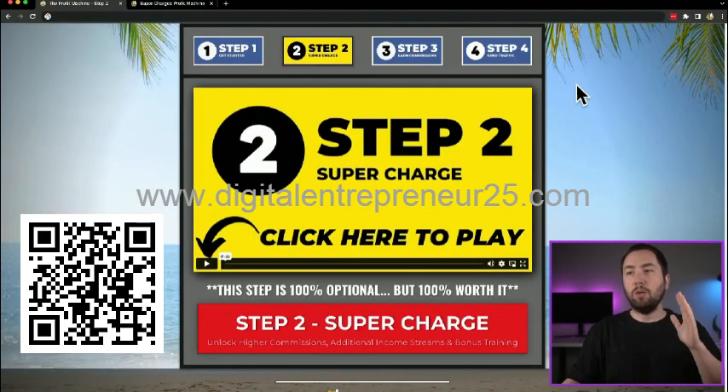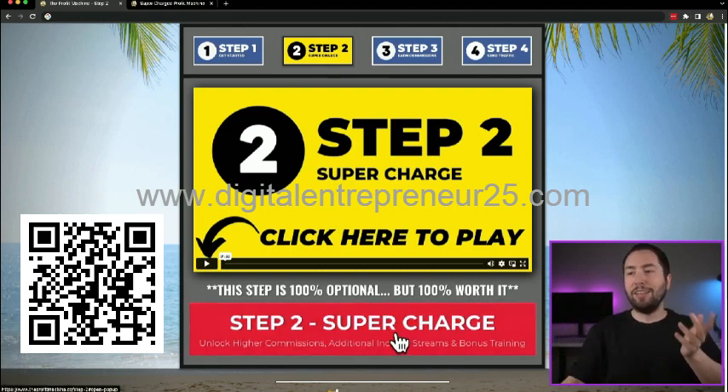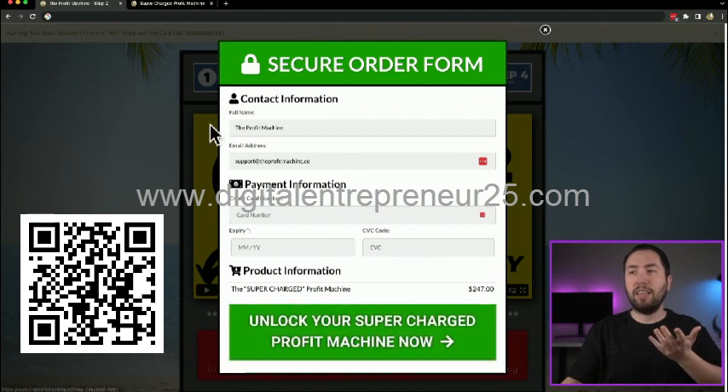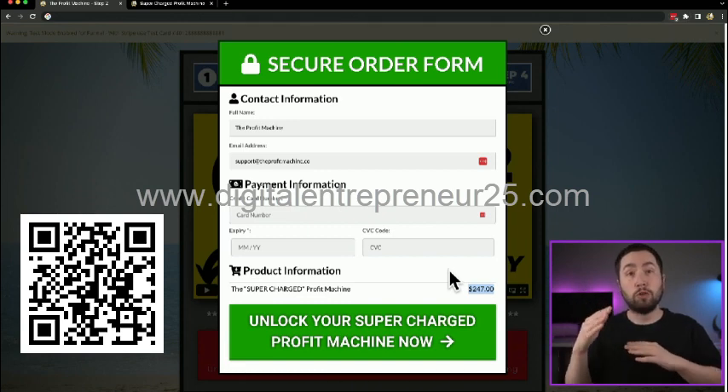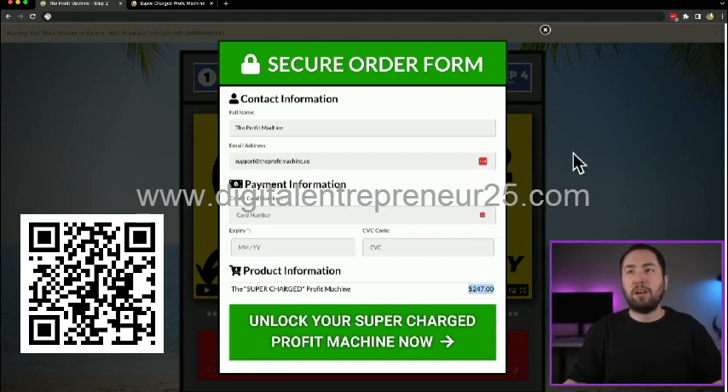Whatever you want to do, just know it's up to you. And don't worry — this isn't some $1,000 or $3,000 program. If you click right here and enter your information, it's $247. This price is going way up in the future, but we just wanted to hook you guys up as founding members.